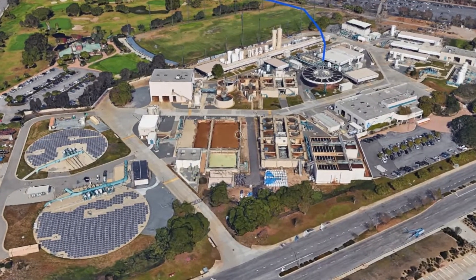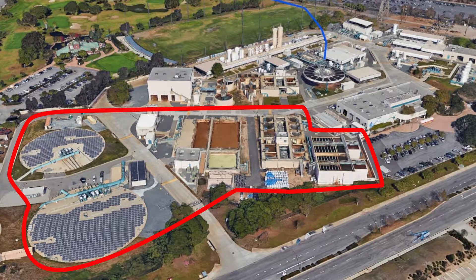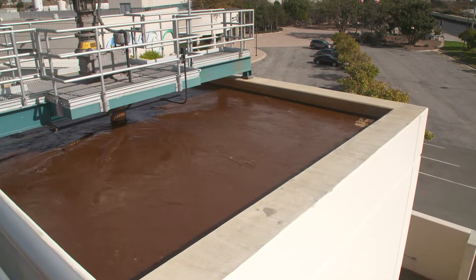This tertiary treatment can be a chemical reaction process done at the west part of the plant, or a physical removal of suspended solids in the water that's done at the east side of the plant. Let's look at the chemical process first.